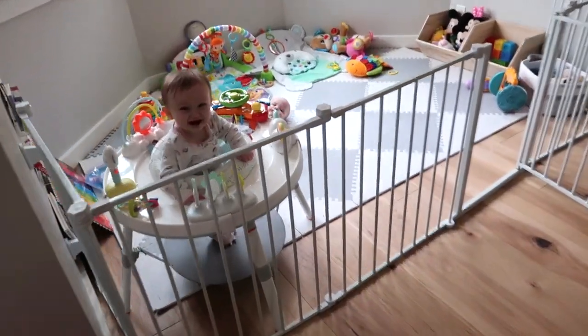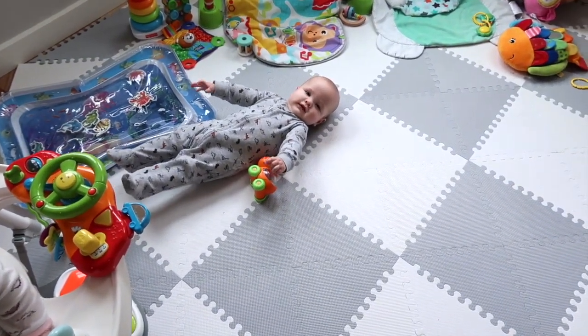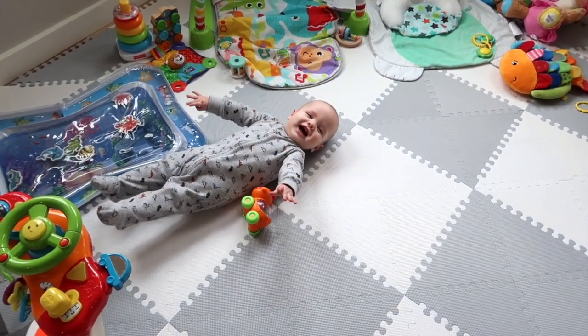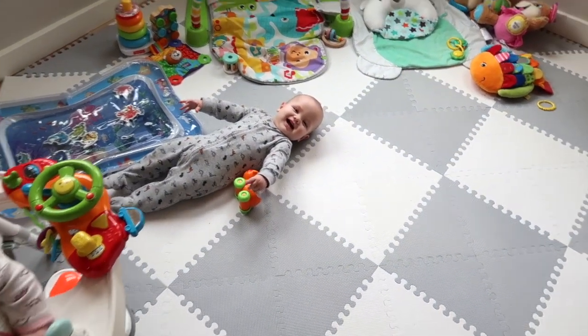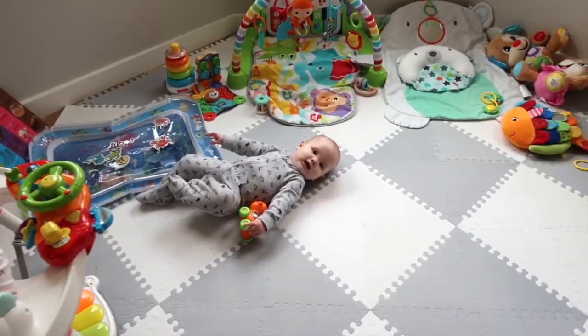When I say it's like a day in the life, this is what's happening — he is cracking up hysterically. What are you doing, buddy? And she's whining, which always seems to happen. One's laughing, one's crying.